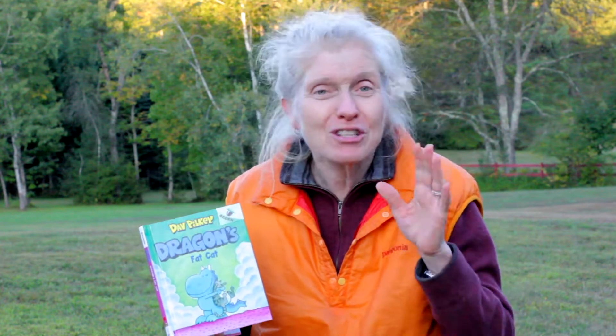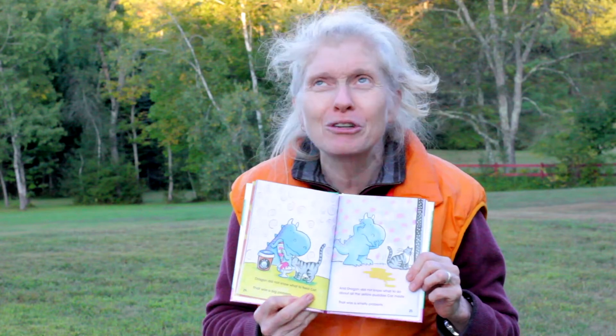This early reader is so much fun. First of all, the illustrations in here are just terrific. I'm gonna just show you some of them — they're super colorful and they really do a great job of capturing Dragon and what's going on.